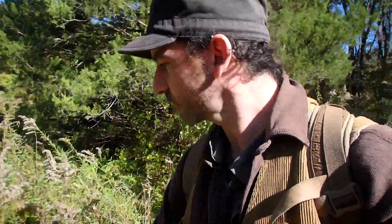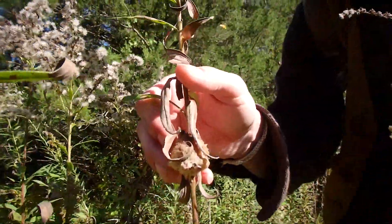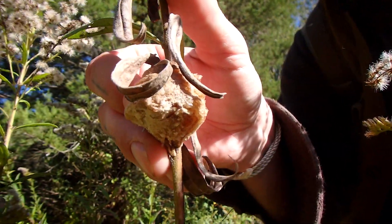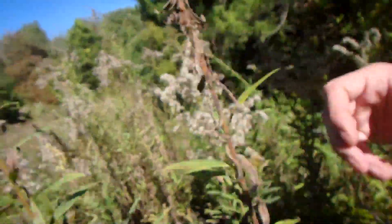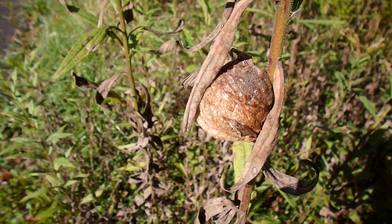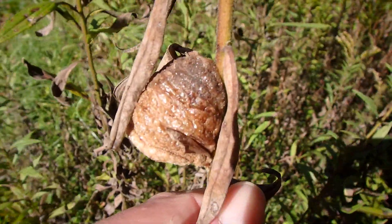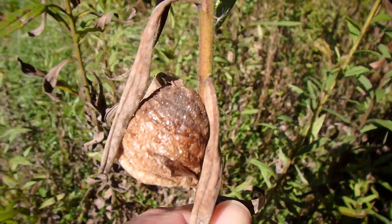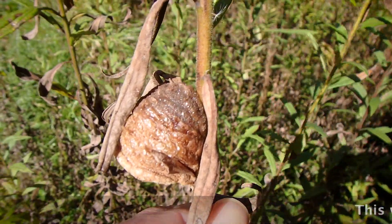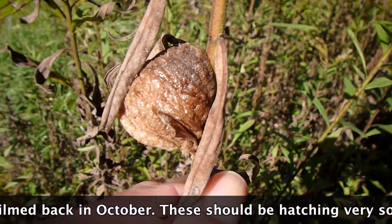They're each a little different, but they're really different from Carolina mantises — just a very different type of egg case. Within that is possibly two to three hundred eggs, and probably sometime next May or June this will hatch and all those babies will come out, usually out of the bottom.